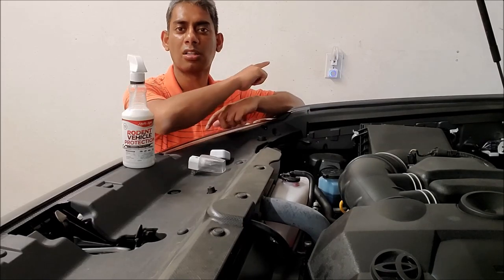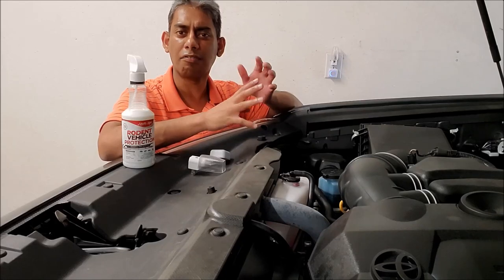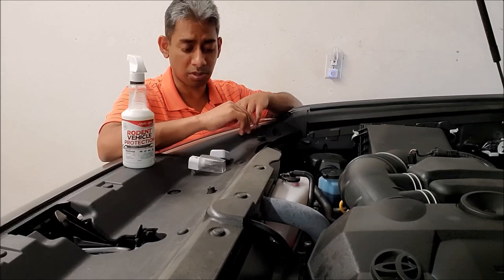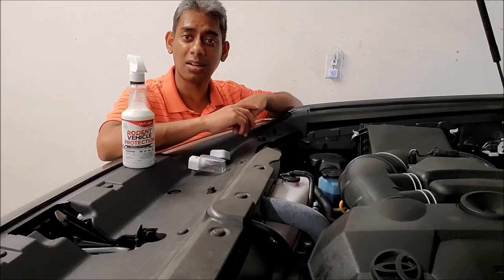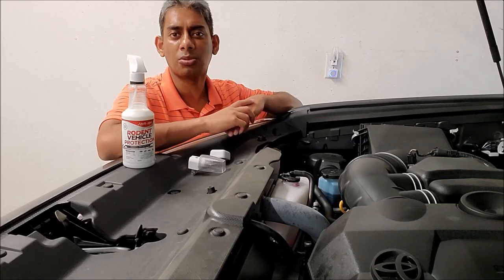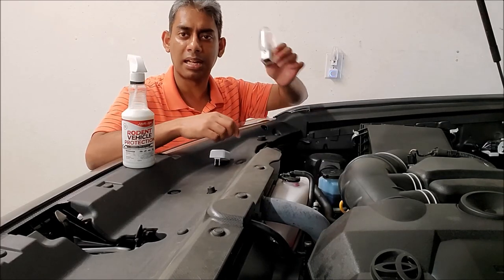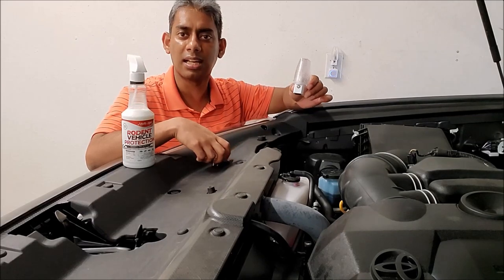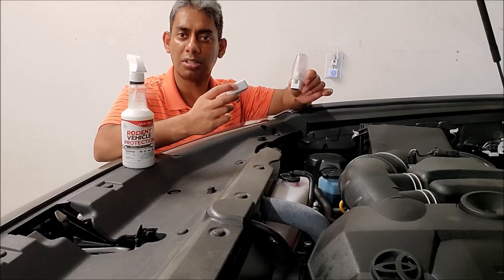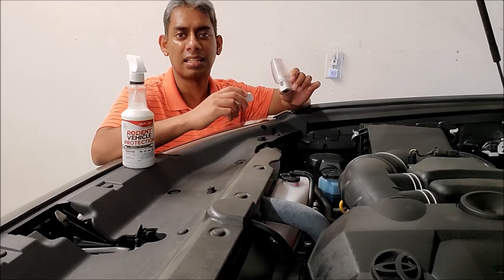You can also see on the wall there is a nightlight and high-frequency producing devices. I'm not sure if those high-frequency devices work or not, but I use them in all the wall outlets around the garage. A simple nightlight keeps the garage lit all the time. I'll leave links in the description if you want.